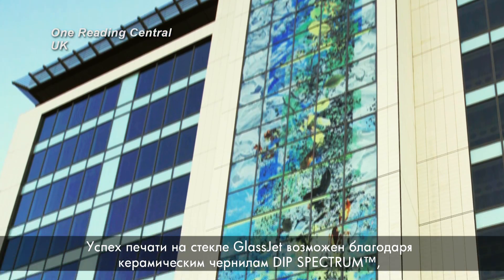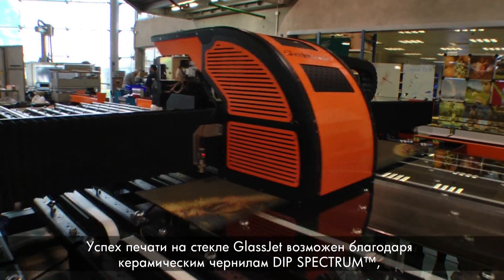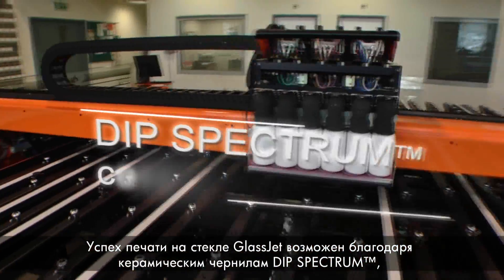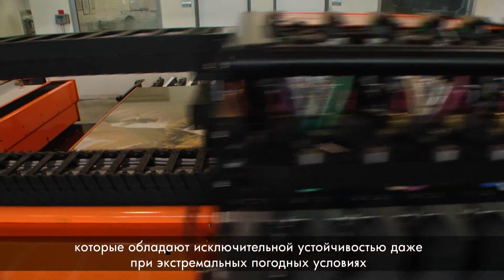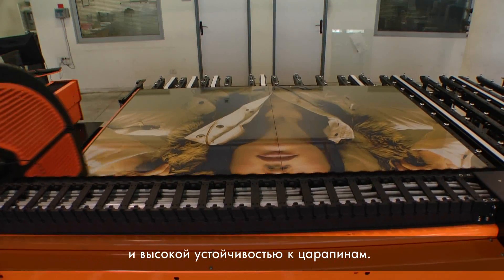The success of GlassJet's printing on glass is grounded in the power of dip-spectrum ceramic inks, which provide exceptional resilience in extreme weather conditions, as well as superior scratch resistance.